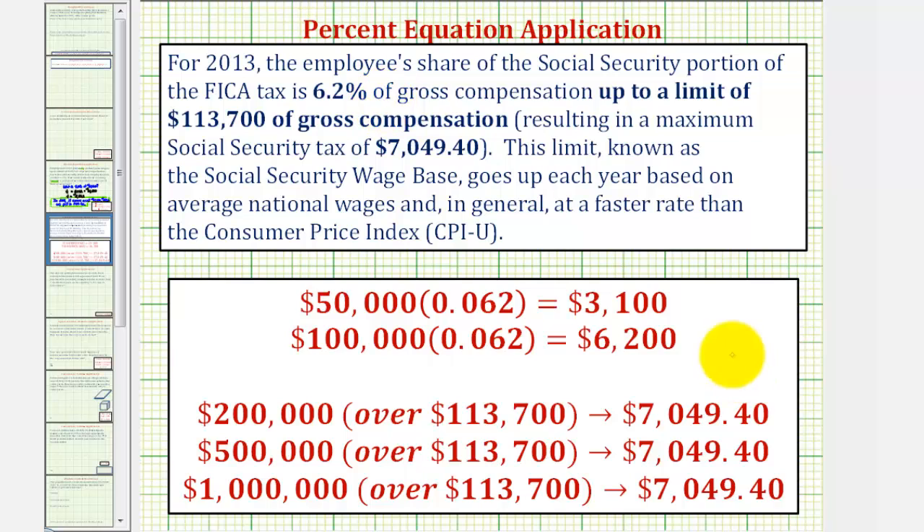This brings up the question of whether this is fair. Is it fair that someone earning a million dollars doesn't pay much more FICA tax than someone earning only a tenth of that, or $100,000? This could lead to a good discussion about whether our tax laws are fair. I hope you found this helpful.